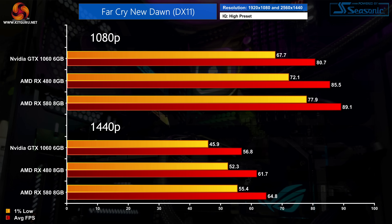Far Cry New Dawn is our next game, and despite being a DX 11 title it's the AMD GPUs which are again the faster cards — typically we'd expect Nvidia to be stronger using this API. The GTX 1060 is 6% slower than the RX 480 and 9% behind the RX 580 at 1080p. Those AMD GPUs do even better at 1440p, with the RX 580 now beating the GTX 1060 by 14%, though the 1060 is still doing a great job at the high preset.